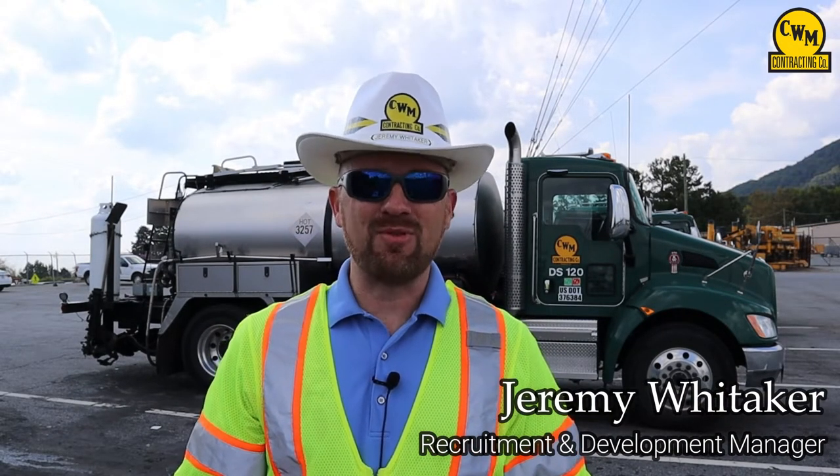Welcome to the C.W. Matthews Construction Job Site Tour. My name is Jeremy Whitaker and I'm the recruitment manager here at C.W. Matthews Contracting.